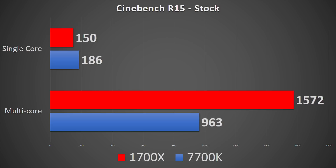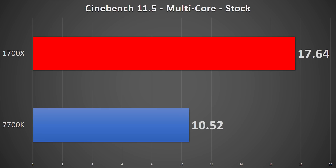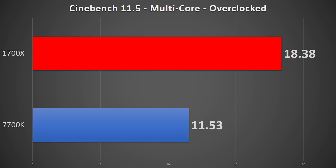First benchmark up: Cinebench R15. It does remarkably well in multi-threaded mode for the 1700X — a 63% increase at stock settings over the 7700K. But in single-threaded, Ryzen is 19% slower, which is not terrible given the 700MHz clock difference. Overclocking both chips gives the same general percentage differences. Cinebench 11.5 gives very similar differences — a 67% gain by the Ryzen 7 in multi-threaded mode. I mainly did that test for redundancy to validate R15, and it holds true.